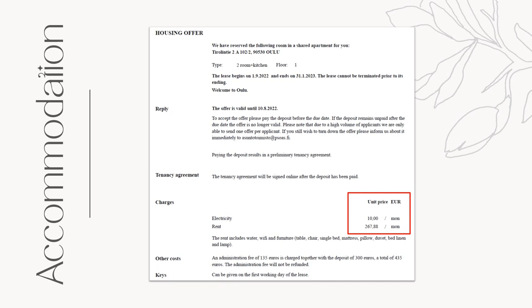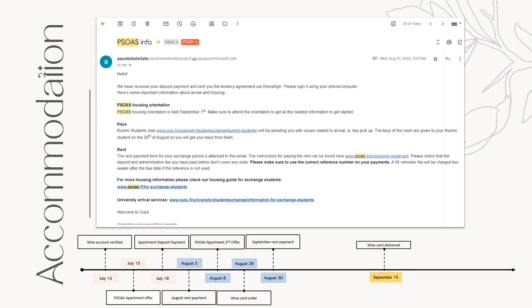But this time, the rental fee is a bit more expensive — €277.88 a month — but it's way better because I didn't have to think about buying beds, mattress, pillow, and other furniture once I arrived. By August 10th, everything was set for my accommodation.